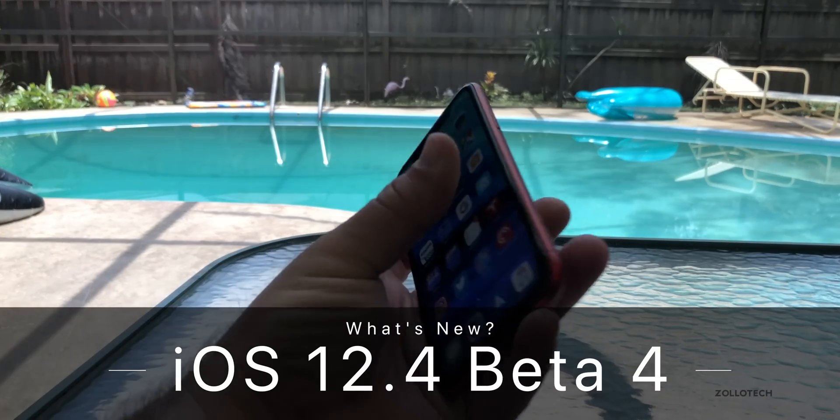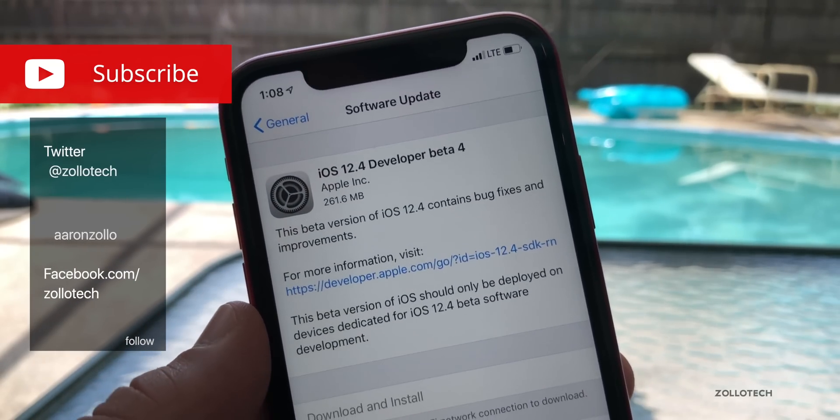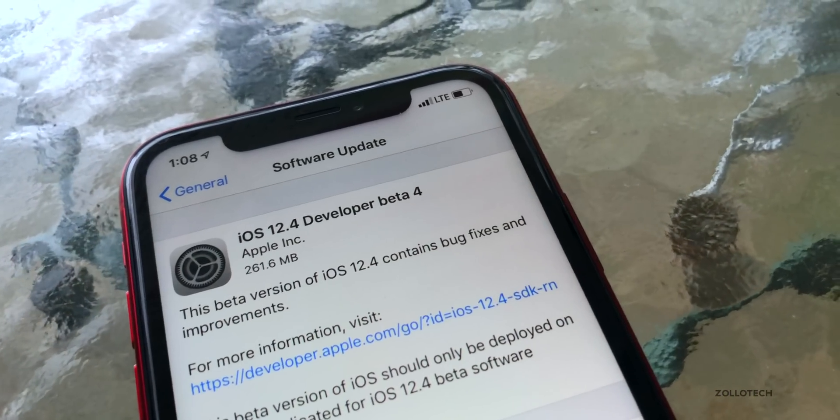Hi everyone, Aaron here for Zollotech. Today Apple released iOS 12.4 developer beta 4. This is out to developers and probably to public beta testers a little bit later, and came in at 261.6 megabytes for me on my iPhone XR.